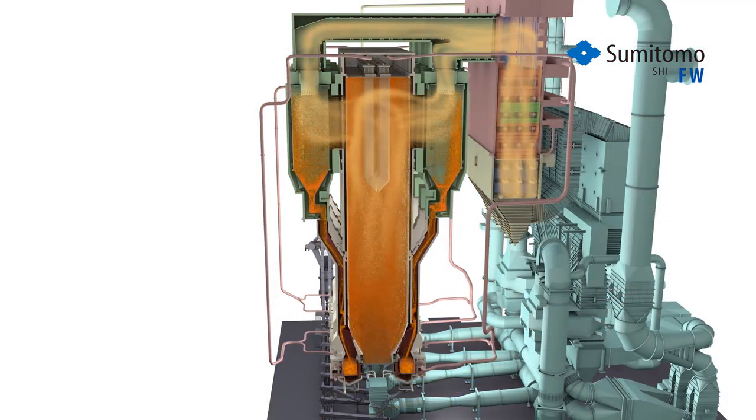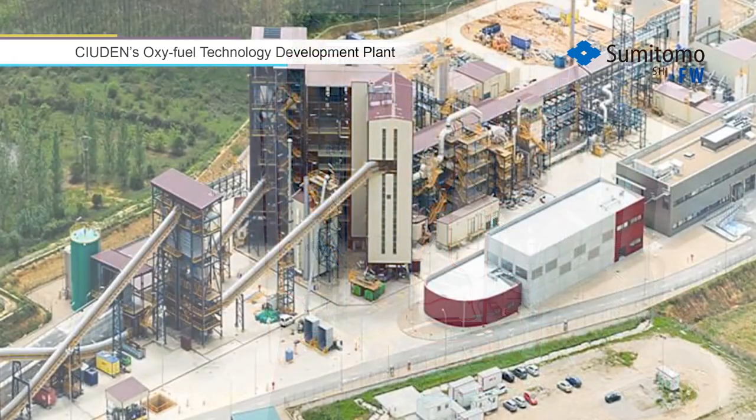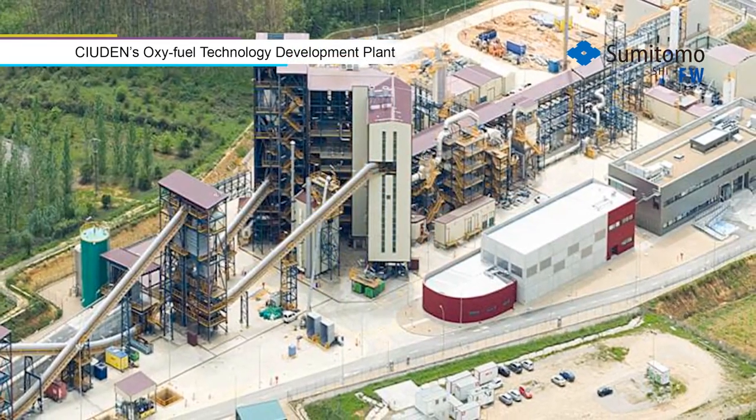To further reduce plant operating costs and emissions, our CFBs can utilize vertical tube supercritical steam technology to achieve the highest plant efficiency. And for full capture of greenhouse gas emissions,